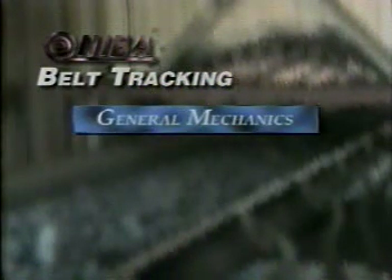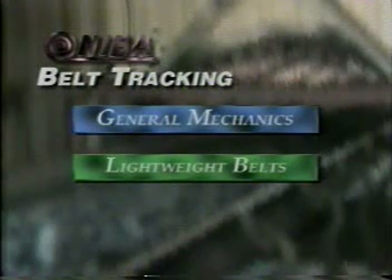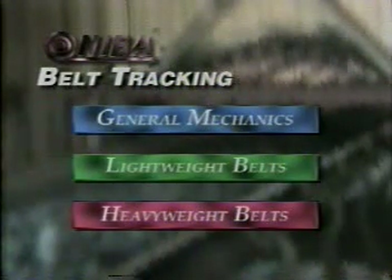The first segment will concentrate on the general mechanics involved in the tracking of all conveyor belts. The second segment will focus on tracking issues for lightweight belts, meaning belts with a designed maximum operating tension of less than 160 pounds per inch of width. The third segment will focus on tracking issues for heavyweight belts, meaning belts with designed operating tensions equal to or greater than 160 pounds per inch of width. For more detailed information on belt tracking, consult the NIBA Technical Handbook.